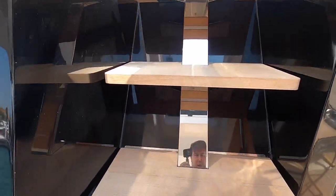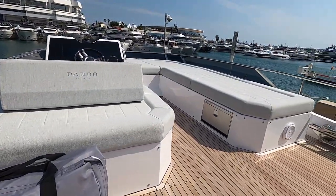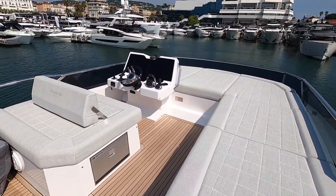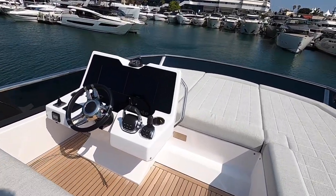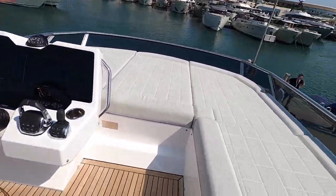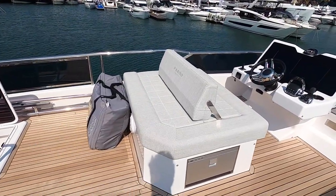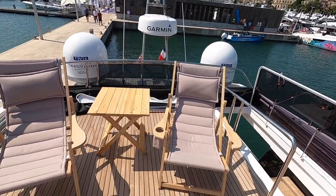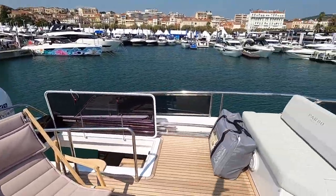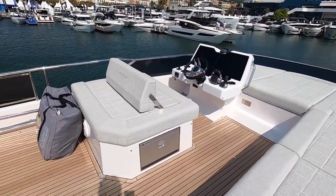The flybridge was purposefully kept small by Pardo to keep the center of gravity low, so it's a relatively simple design compared to some 60-foot boats. Most importantly there's a helm position up here for good-weather driving. There's a two-way back rest on the helm squab — it works as a helm seat or flips to face the other way. There's an open area with freestanding furniture and an electric bimini for shade at the push of a button. Drawer fridges are fitted up here so you don't have to go below for cold drinks.